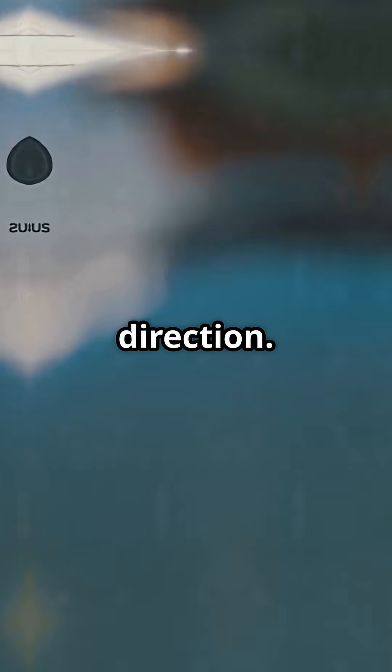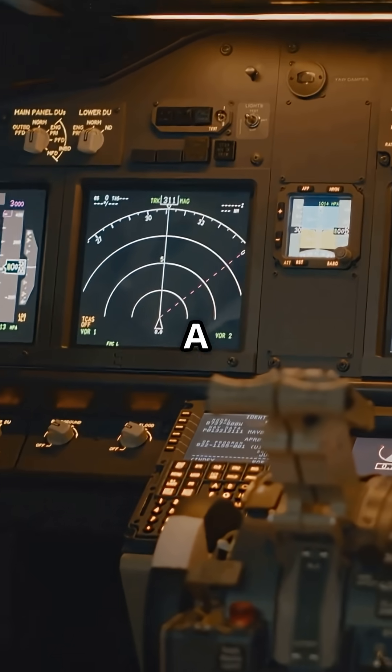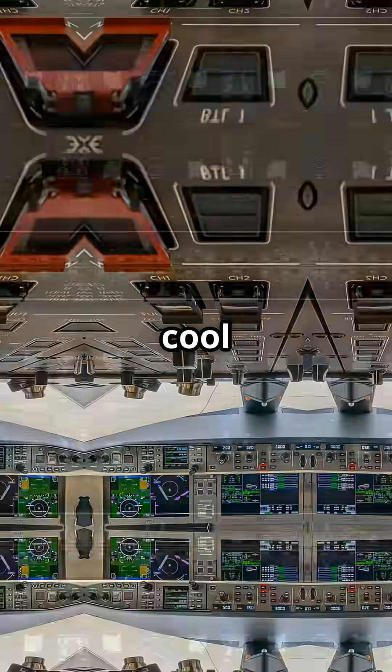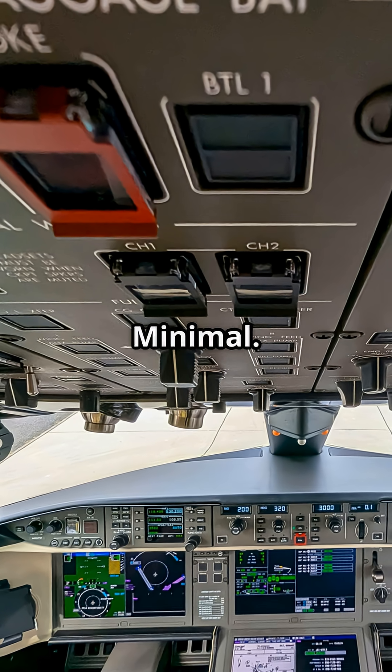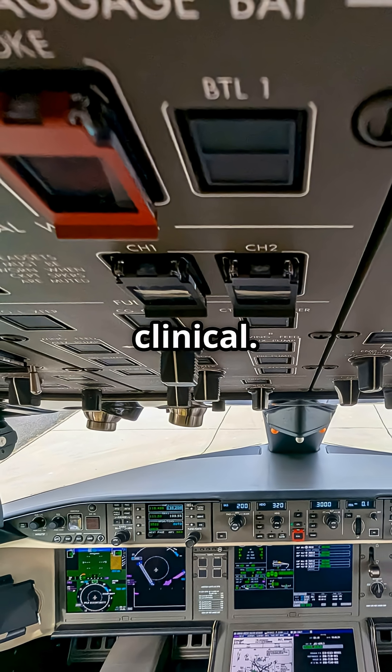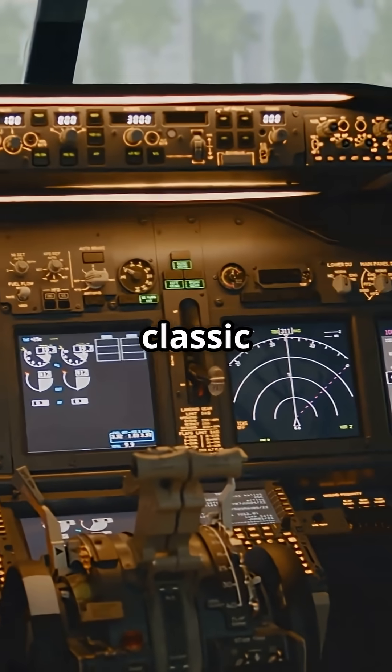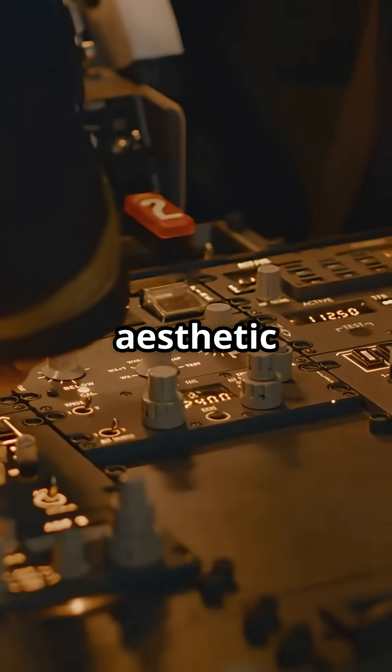Airbus went in the opposite direction. The A320, A330, A350 are all built around cool bluish-grey tones — clean, minimal, almost clinical. A design language closer to a high-end server room than a classic airliner.